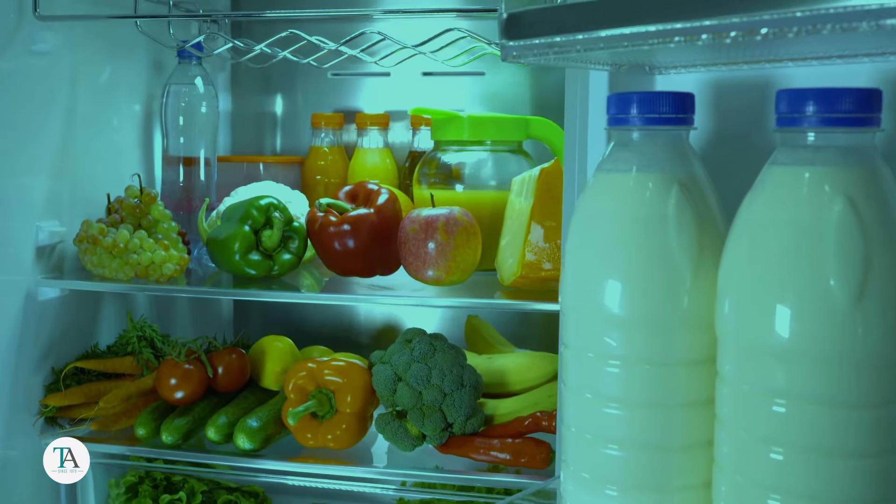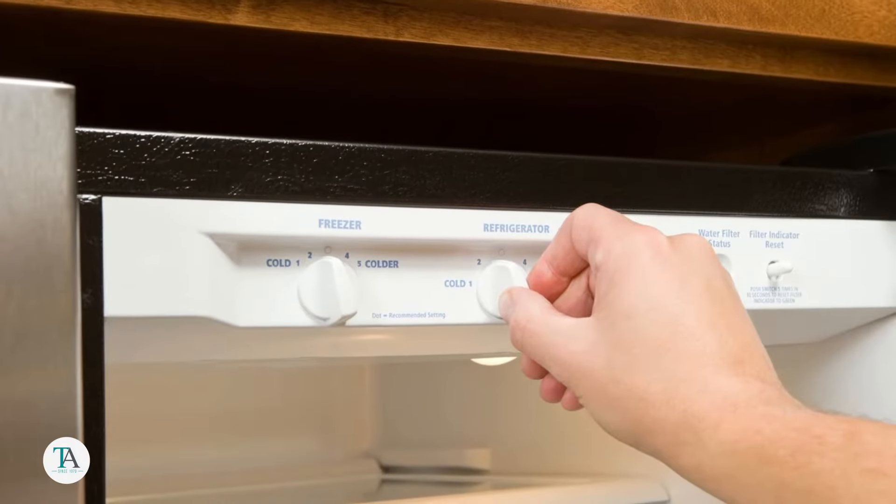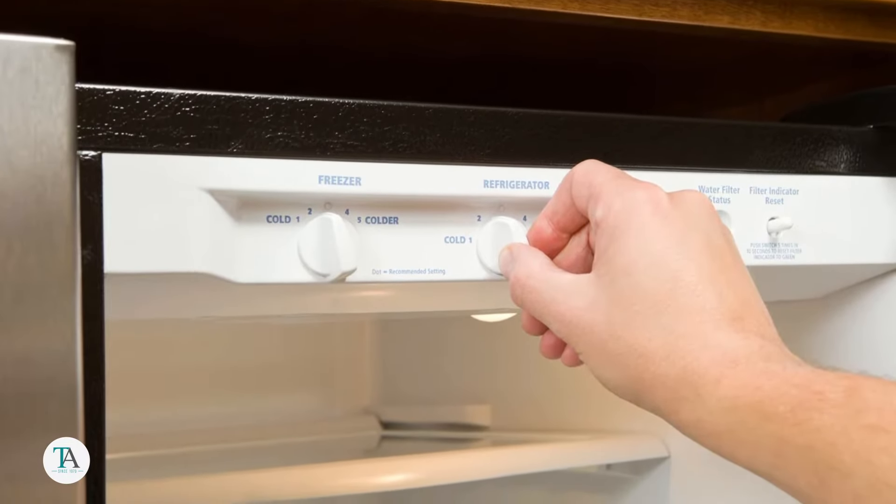Ideally, your refrigerator should be around 37 to 40 degrees Fahrenheit, or 3 to 4 degrees Celsius. Double-check these settings to ensure they aren't set lower than necessary.